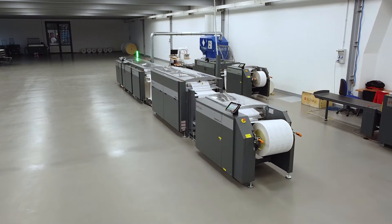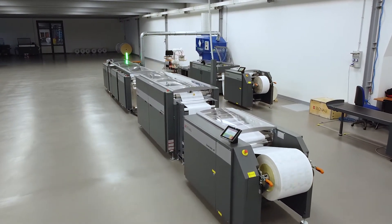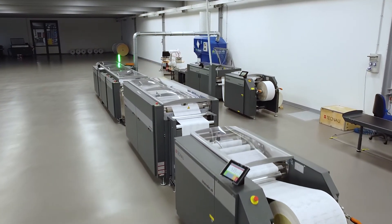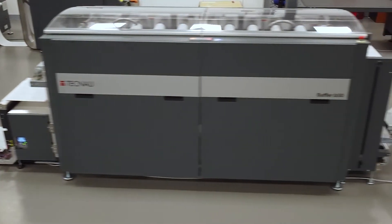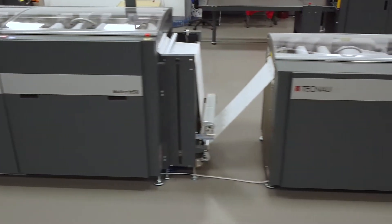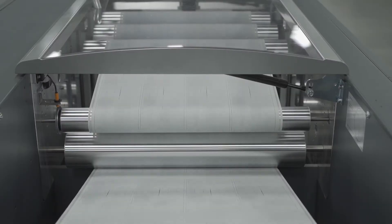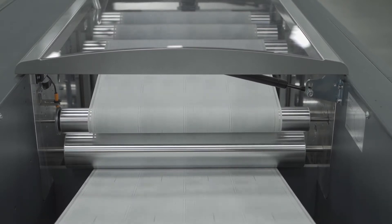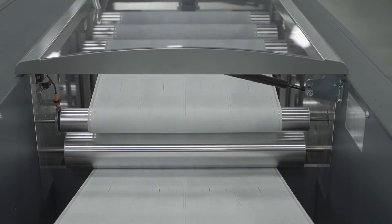The Revolution 50 story starts with where the digital production print marketplace is going now, and that's of course towards color inkjet — more specifically, high-resolution and high-speed color inkjet. Inkjet presses are becoming more and more capable of taking on print work previously reserved for traditional offset. Consequently, the demands on finishing equipment are becoming greater and greater. TechNow's new Revolution 50 series was designed with all of this in mind.